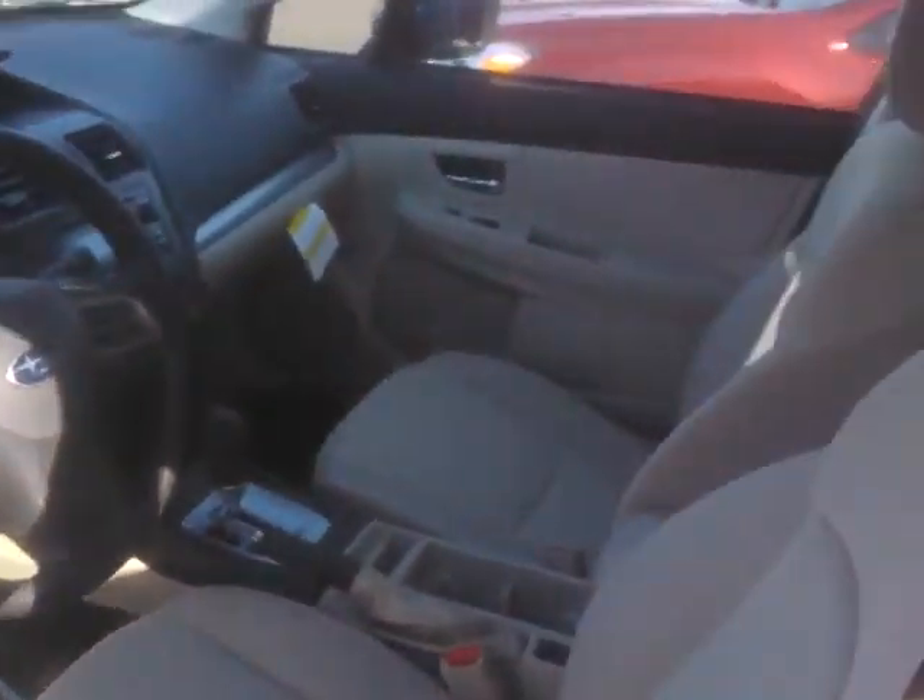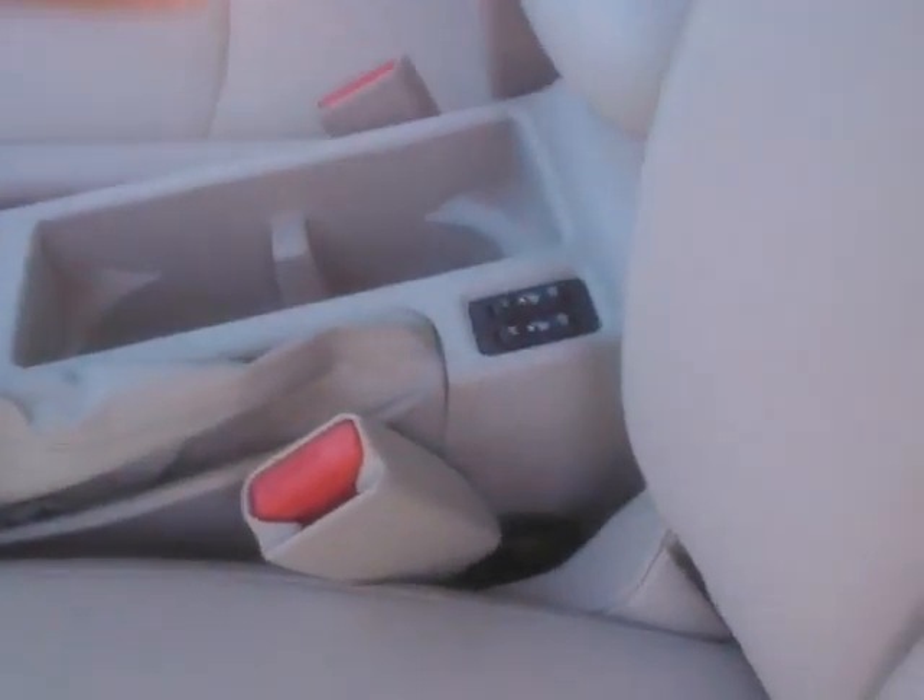It's got a driver's knee airbag, two front airbags, side airbags, and there's your heated seats right there. In the armrest, you've got a USB plug as well as an auxiliary and another charger.